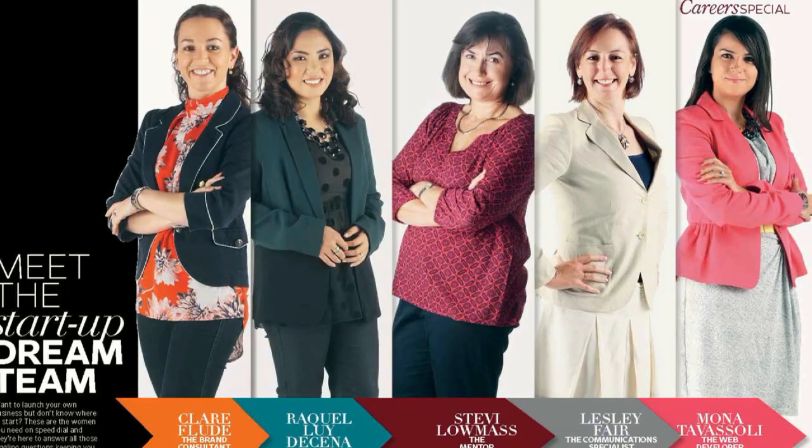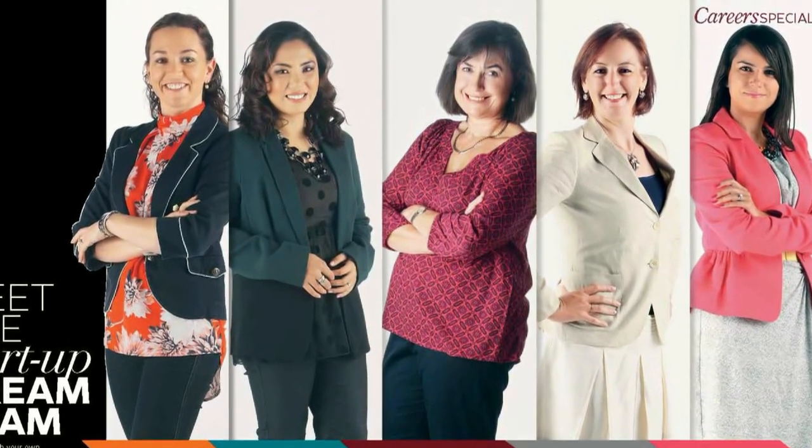The feature I enjoyed working on most this month was 'Meet the Startup Dream Team,' which is where we profiled the five women that you need on speed dial if you want to start up your own business. One of the best things about this feature was that the five women brought together an array of skills including